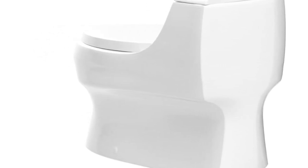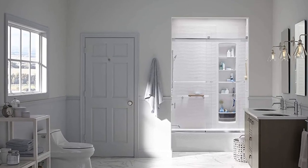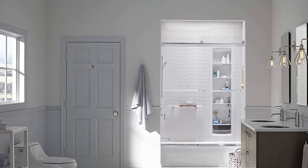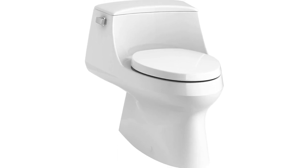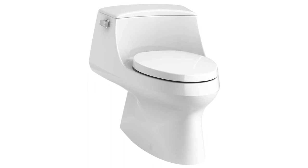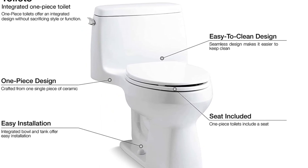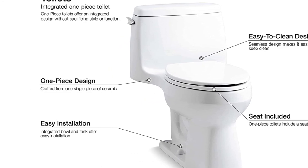It meets strict EPA flushing guidelines, including using at least 20% less water than 1.6-gallon toilets, making it an environmentally friendly option. The standard 12-inch rough-in and quick-release hinges make installation and maintenance a breeze. It offers a one-year limited warranty, giving customers peace of mind. With its modern design and high-efficiency flushing system, the Kohler 3722-0 is a great choice for any bathroom renovation or upgrade.